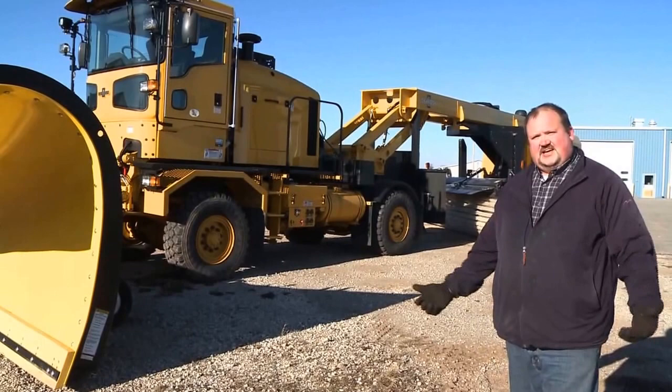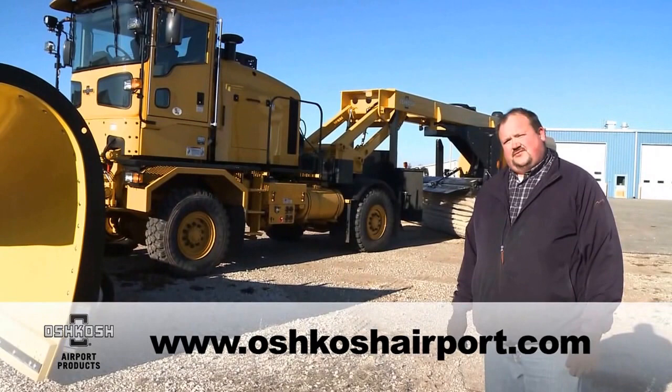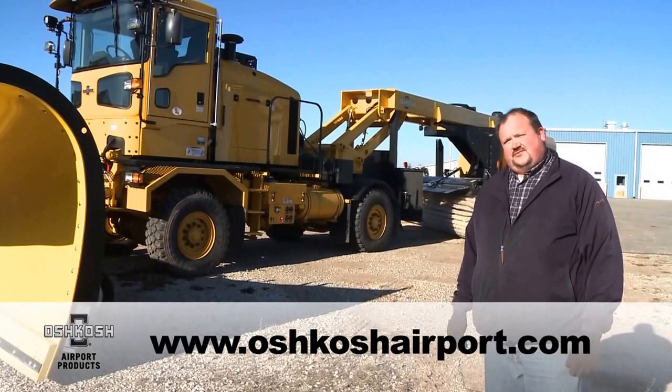Thanks again for joining us today for a virtual tour of our Oshkosh HT Tractor and our Oshkosh XT Tow Behind Broom. If you have any further questions, please feel free to contact your local Oshkosh representative or your local Oshkosh dealer. Thanks again.